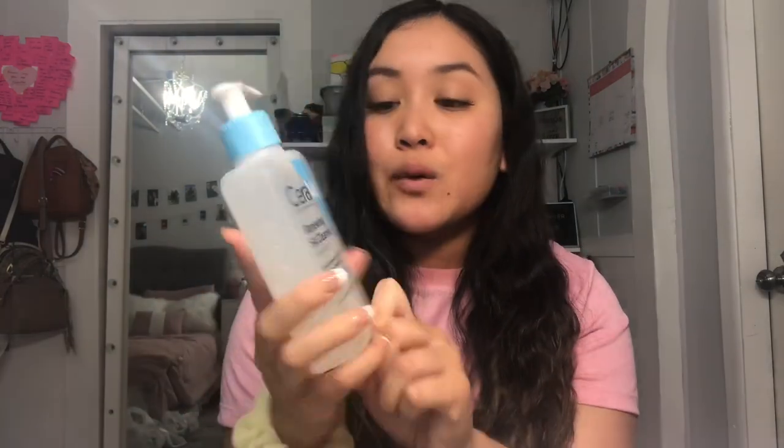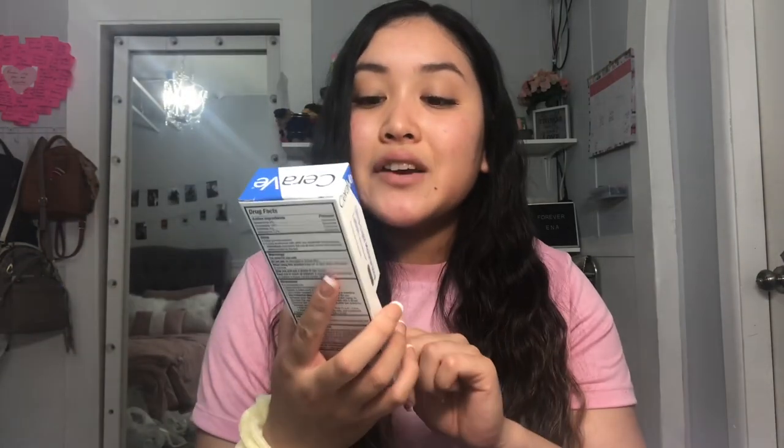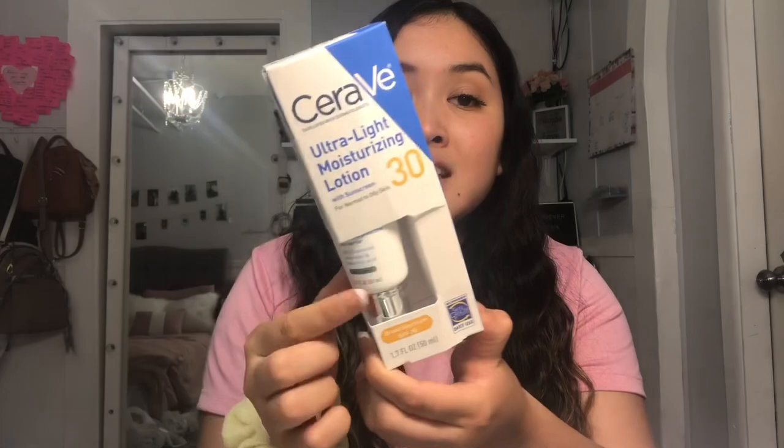I also love CeraVe — it's an amazing brand for sensitive skin. I've been using the green package dry skin version for almost a year, but I wanted to switch things up and try this renewing SA cleanser. I also got the CeraVe Ultra Light Moisturizing Lotion, which is a sunscreen lotion. There's so much hype on TikTok about how good it works, so I really wanted to see if it lives up to it. This was $15 for just a little bottle, which is pretty pricey.